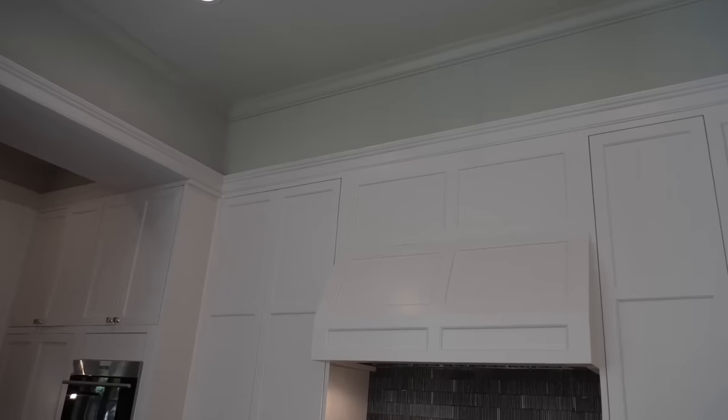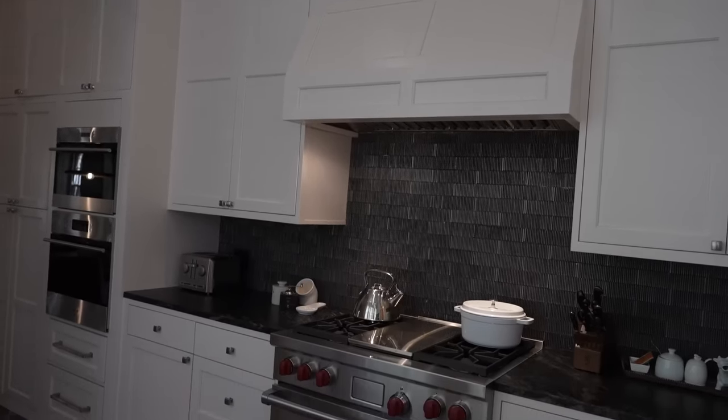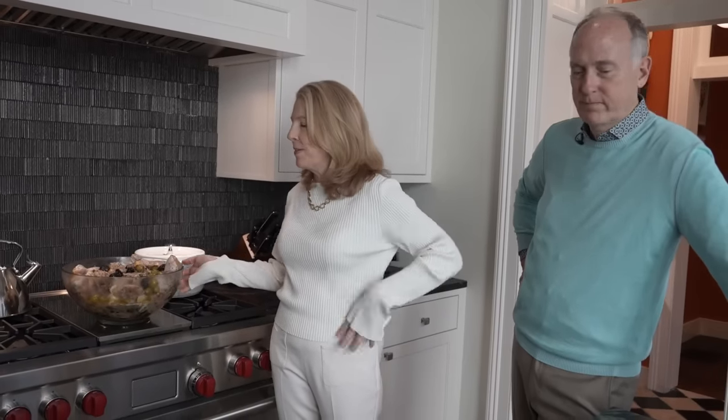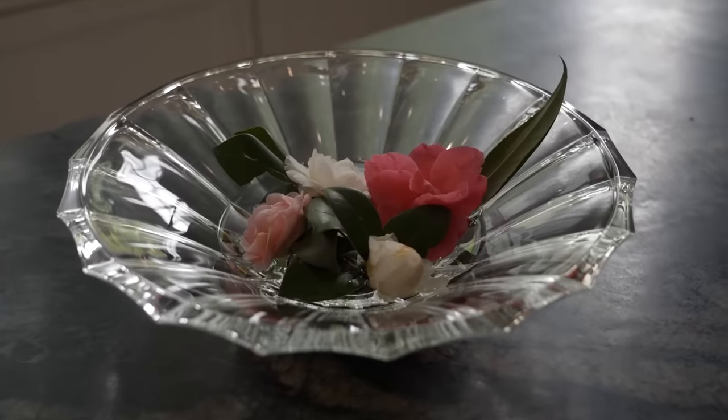Tonight we have some guests coming and I decided to make a classic 1980s recipe — Chicken Marbella. I don't know if anybody remembers the Silver Palate cookbook, but it's such an easy, nice chicken dish. You have to marinate for about 24 hours so I've got it going and I'll be putting it back in the refrigerator.